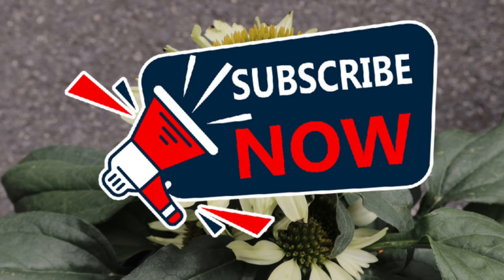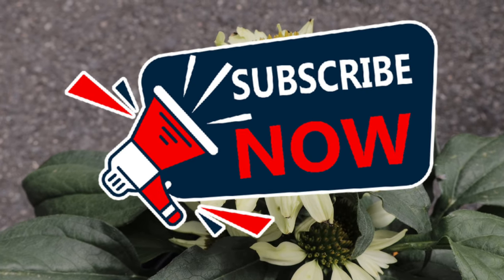Hey everyone, welcome back to Terramater Gardens. Today we're going to be talking about Echinacea Cleopatra.